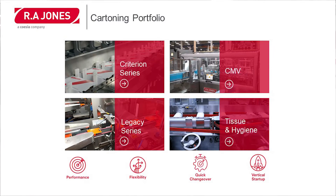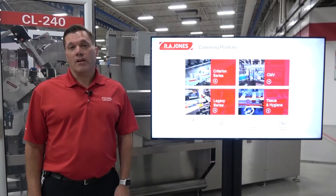Let's dig a little deeper into our cartoning portfolio. We have a Criterion series, a Legacy series, a CMV cartoner, and Tissue and Hygiene cartoners.